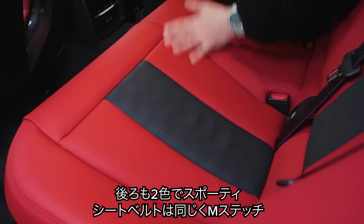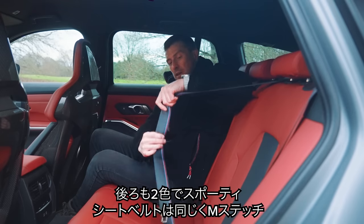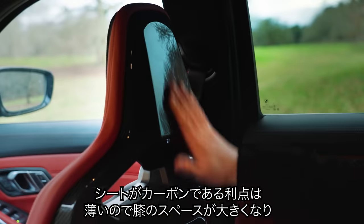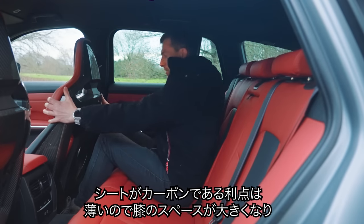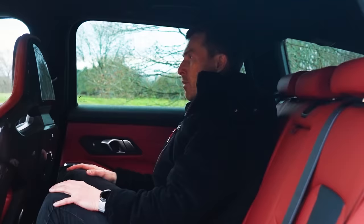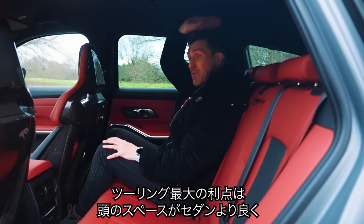The sporty theme continues in the back with two-tone seats and the M pattern on the rear seatbelts as well. Another advantage of the carbon fibre seats is that they're thinner, which means more knee room. If you're in the back, you get to look at them and they look awesome. Plus the advantage of the Touring over the saloon is that headroom is even better. It's very spacious.